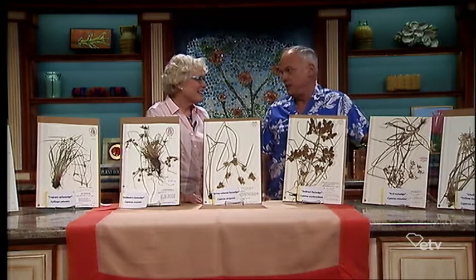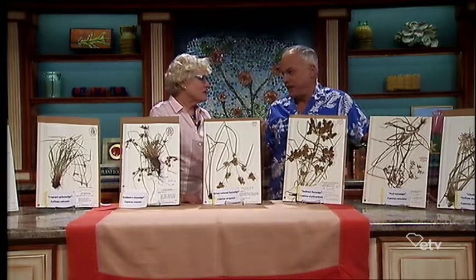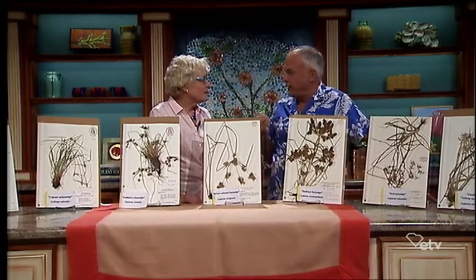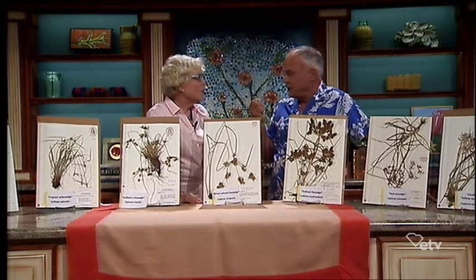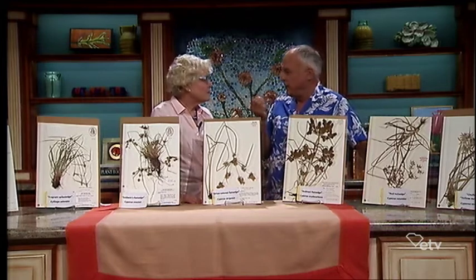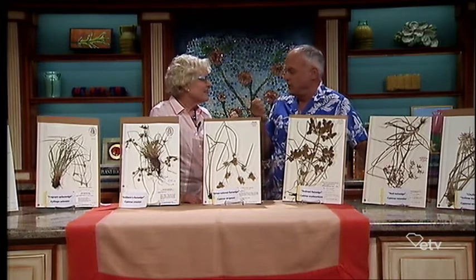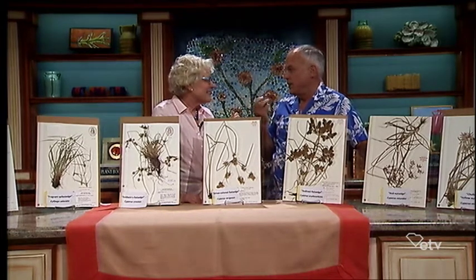There are a lot of sedges, and there's a saying: sedges have edges. It means that if you take a sedge stem in your fingers, it'll be sort of triangular — you can feel that if you rub it between your fingers. Whereas grass stems are round.